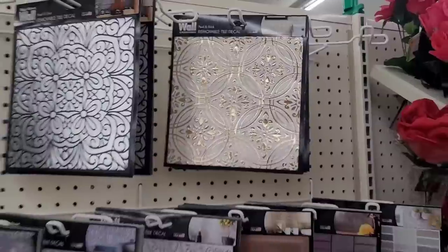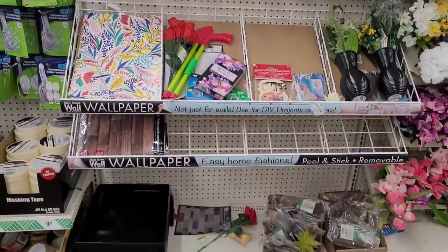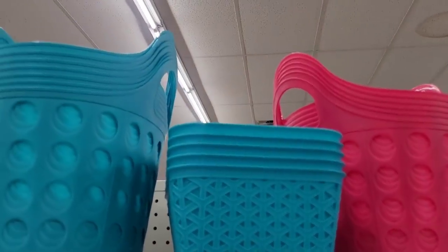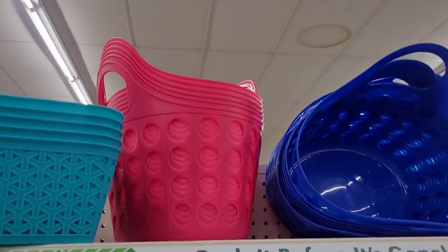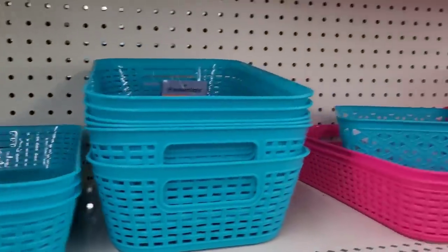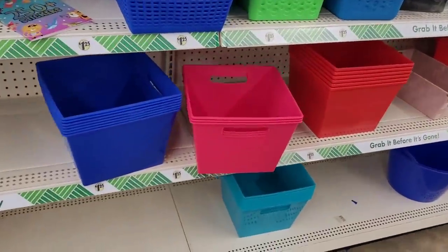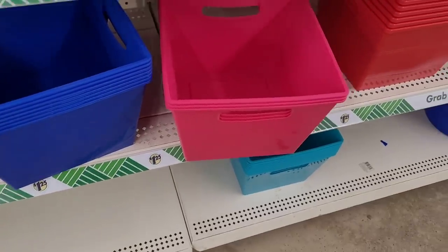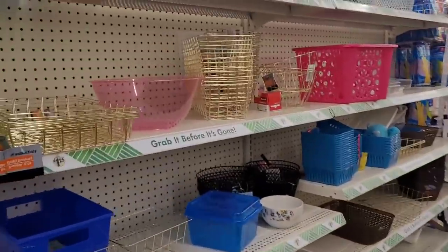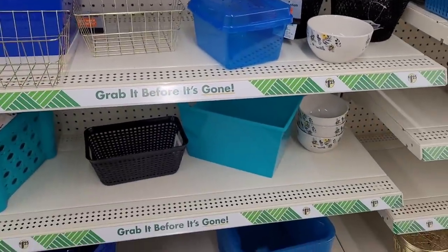I like that a lot. All right, let's move on. Over here we have some storage items — we had these baskets. Y'all see these right here? Really pretty colors. Then we have these, and the gold ones are always nice.